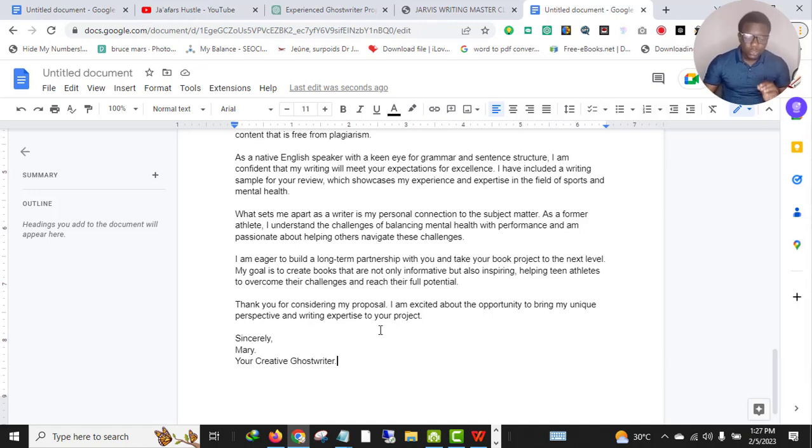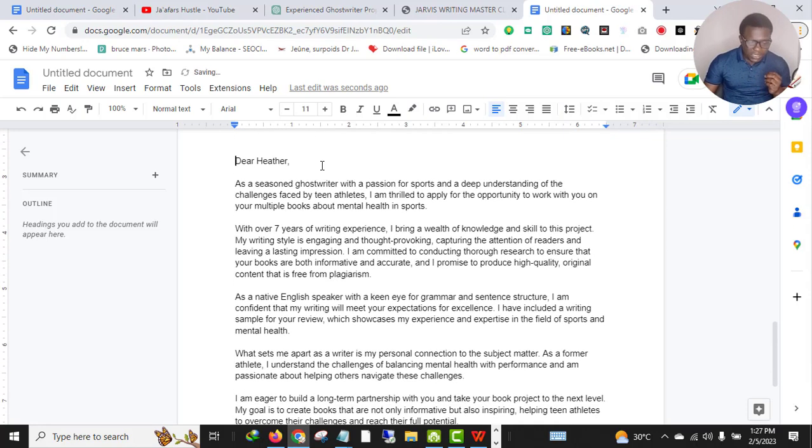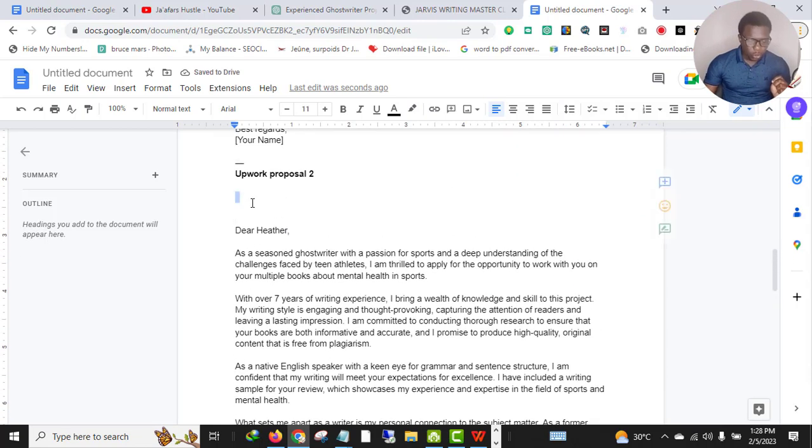There's no way you follow this structure and not get the job. Another important thing — always start your proposal by quoting the client's name. I have other videos that teach you how to get any client's name on Upwork. Make sure to check my playlist to learn everything you need to know about Upwork, or check my masterclass if you want to scale faster.